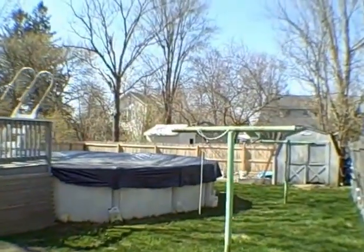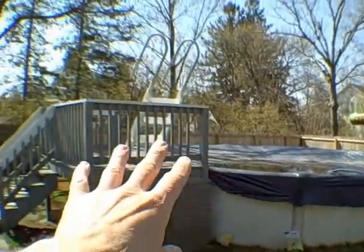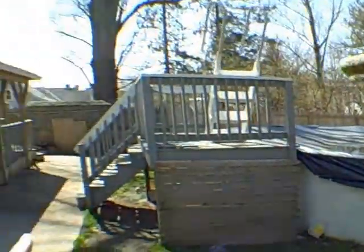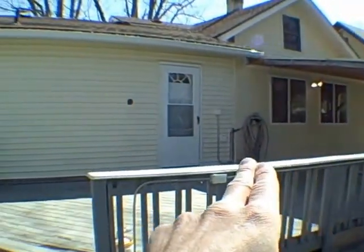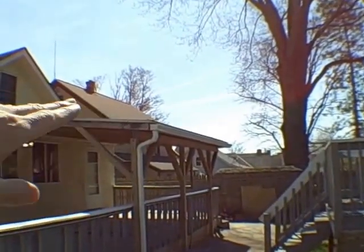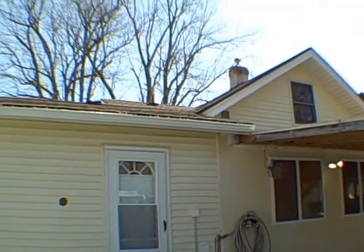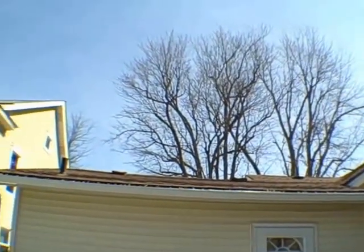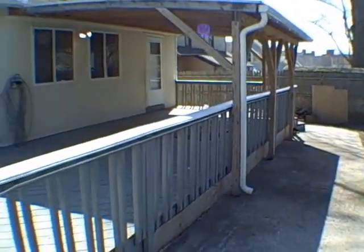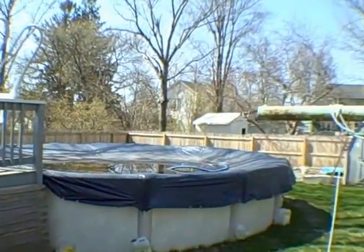We're heading into the backyard and as you can see, there's a stockade fence that goes all the way around. We've got an above ground pool with a little deck there. We've got a shed back there and we've got this huge porch that goes all the way straight across the back side of the house. There's also a place where you can get out of the rain — the amount of sunshine we get here, you probably don't want to get out of it, but if you did, you'd be protected by that overhang. The lot size is 50 by 133 in depth.